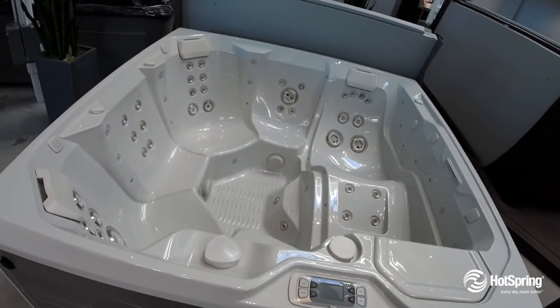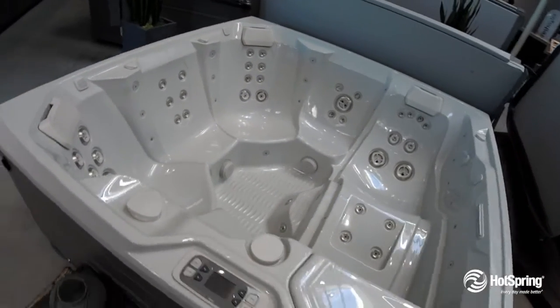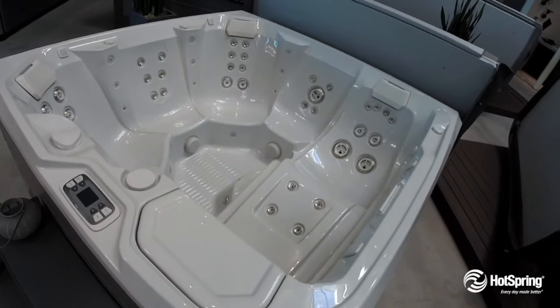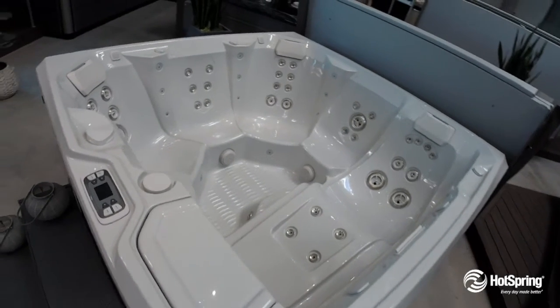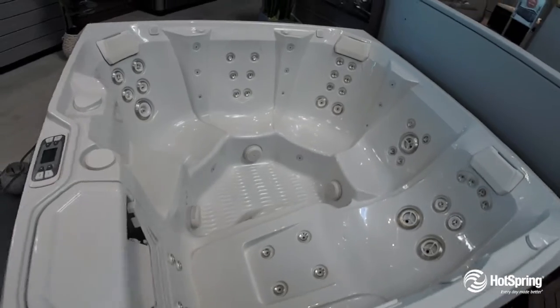It offers you powerful hydrotherapy, 43 jets powered by two premium jet pumps, and has an energy efficient system that exceeds even the most stringent of energy standards, which just saves you money.